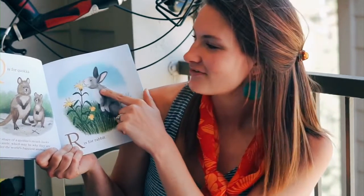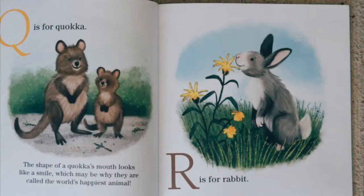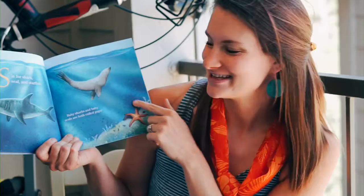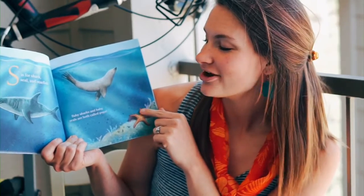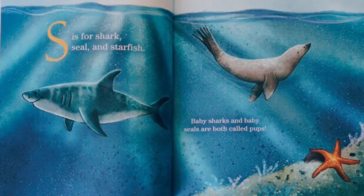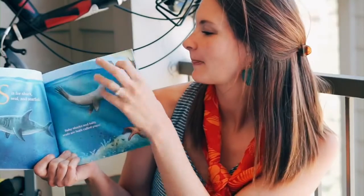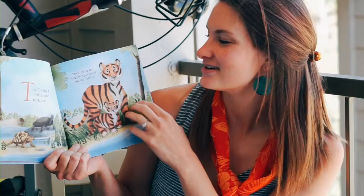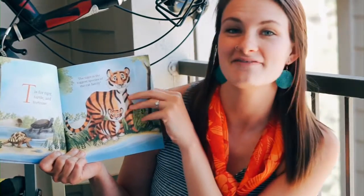R is for rabbit. S is for shark, seal, and starfish. Baby sharks and baby seals are both called pups. T is for tiger, turtle, and tortoise. The tiger is the biggest species of the cat family.